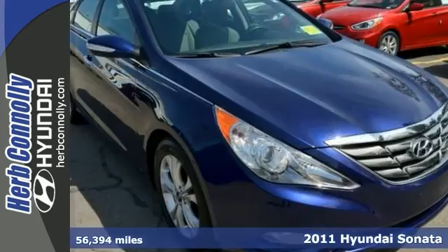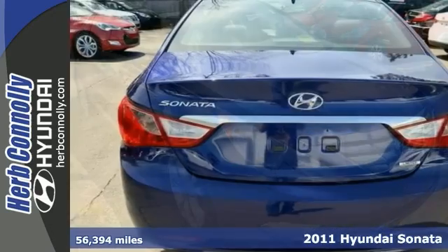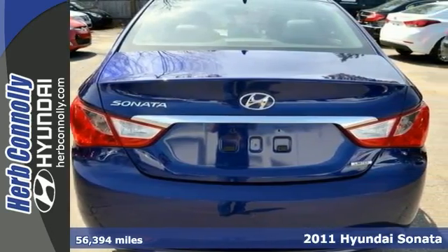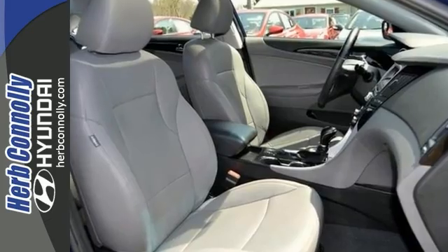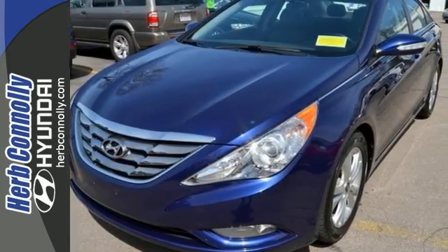Here's a 2011 Hyundai Sonata Limited. This Hyundai certified one owner vehicle has a clean Carfax, a warranty and four new tires. It comes with push button start, heated leather seats and a power moonroof. It was serviced here.